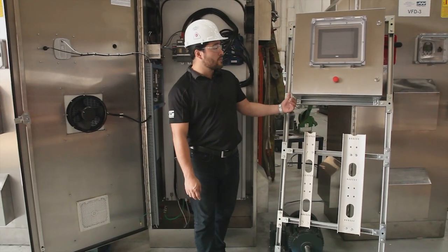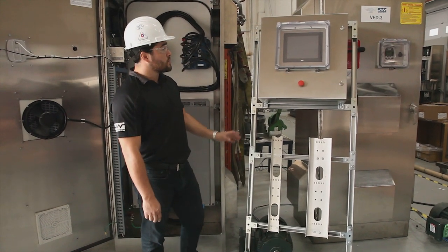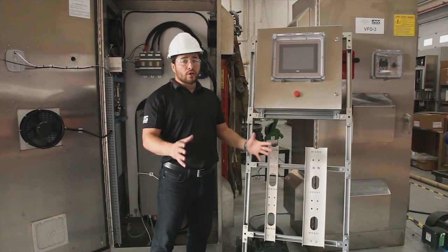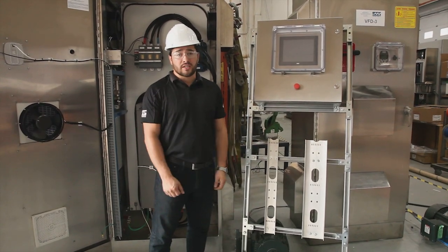The PLC controller was custom made, designed by Westech. It comes with a nice 10 inch screen and it was designed for the application. The whole project took under 6 weeks from start to finish and Westech will be doing the commissioning on these packages.